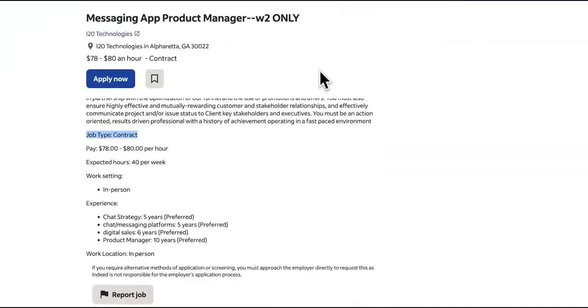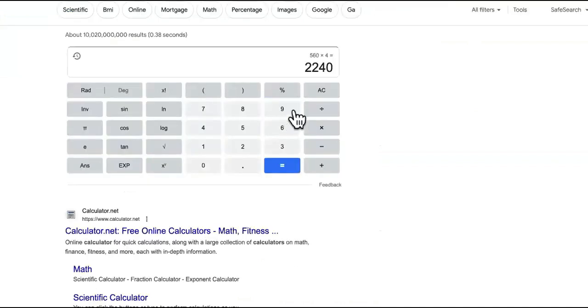This one right here is contract-based — it's a messaging app product manager at $80 per hour. Remember, this is not going to be forever; it's contract-based, but you can make a lot of money.